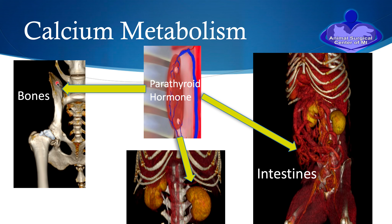Bone is rich in calcium. At the level of the kidneys, parathyroid hormone causes resorption of calcium that normally would be excreted in the urine to be resorbed back into the bloodstream. In regards to the intestines, it causes the intestinal cells to open up the calcium channels, so calcium is drawn in from the food into the bloodstream. All three of these things are affected to increase calcium when we have a dysfunctional parathyroid gland caused by a tumor.